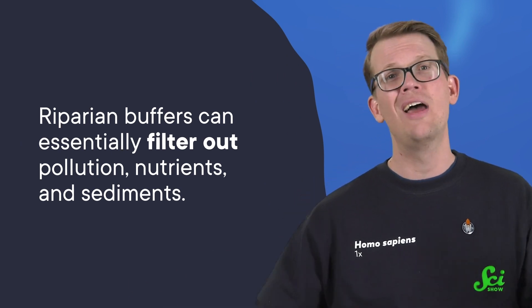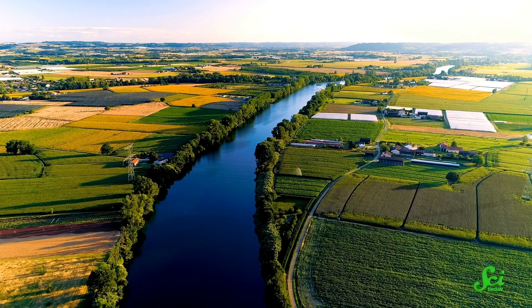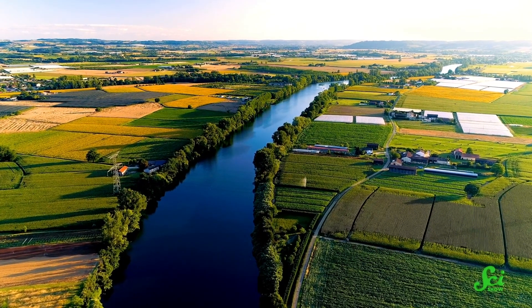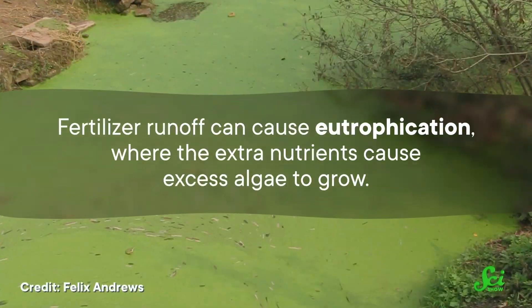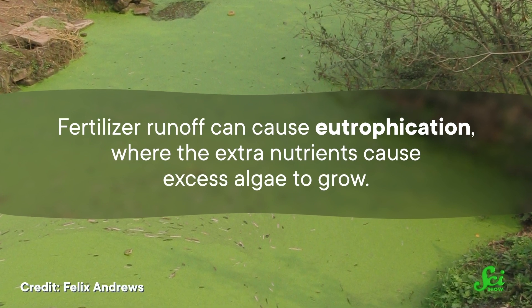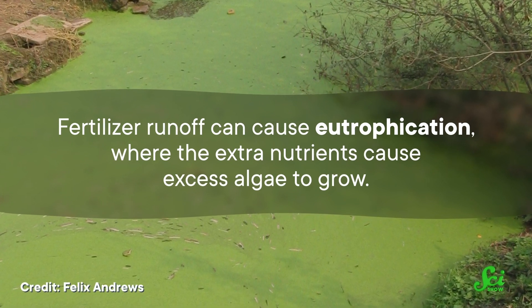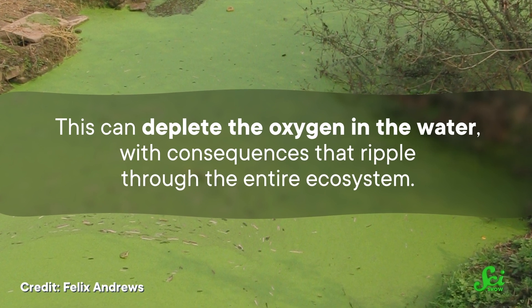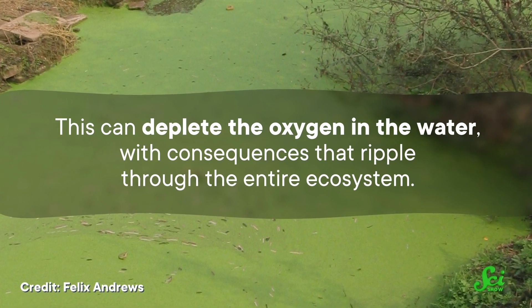And having a buffer also means cleaner water. Riparian buffers can essentially filter out pollution, nutrients, and sediments. In particular, this matters when your river flows through farmland or other places where a lot of fertilizer is used. Fertilizer runoff can cause eutrophication, where the extra nutrients cause excess algae to grow. This can deplete the oxygen in the water, with consequences that ripple through the entire ecosystem. But having a buffer around the river means that plants and microbes can use up the excess nutrients before they reach the water.